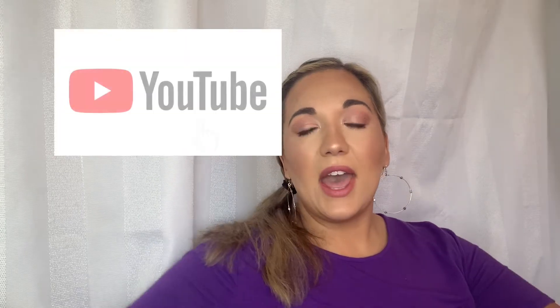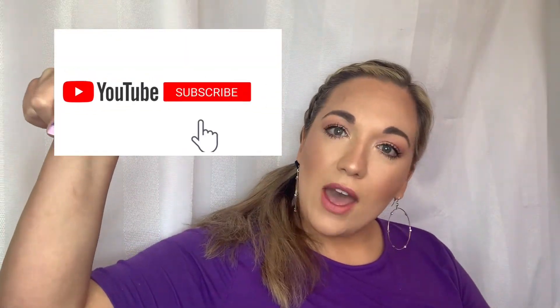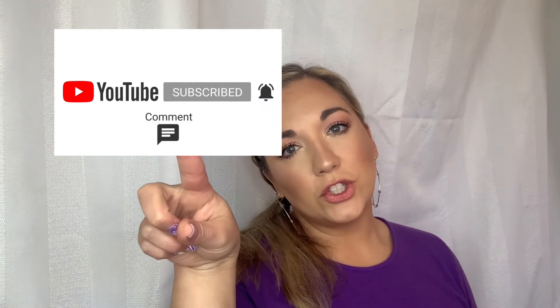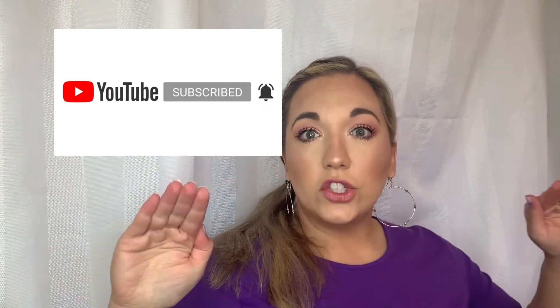Before we get started, the man will kill me if I don't tell you — go ahead and subscribe if you have not. If the subscribe button is red, push it. If it's gray, don't touch it. Go ahead and give this video a thumbs up; it really helps us. And let's get started.